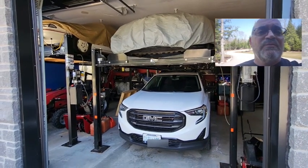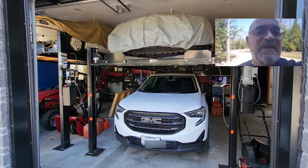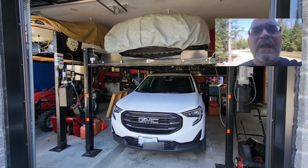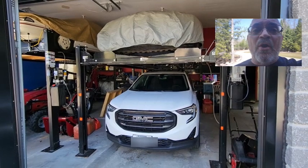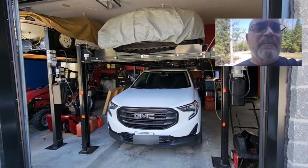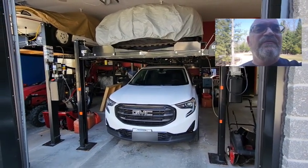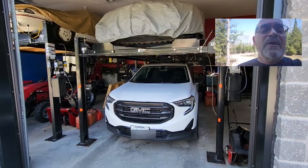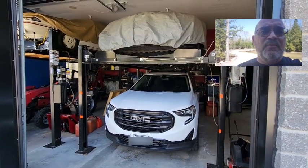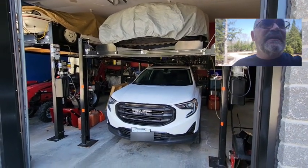Now the two lifts we're going to look at today are by directlift.ca. It's a company based out of Toronto, Canada. What I liked about their lifts is they are made overseas but they are made specifically for them to their specifications, and they are a true certified lift. If you're looking for one of these four-post lifts, I would recommend you get a certified lift.